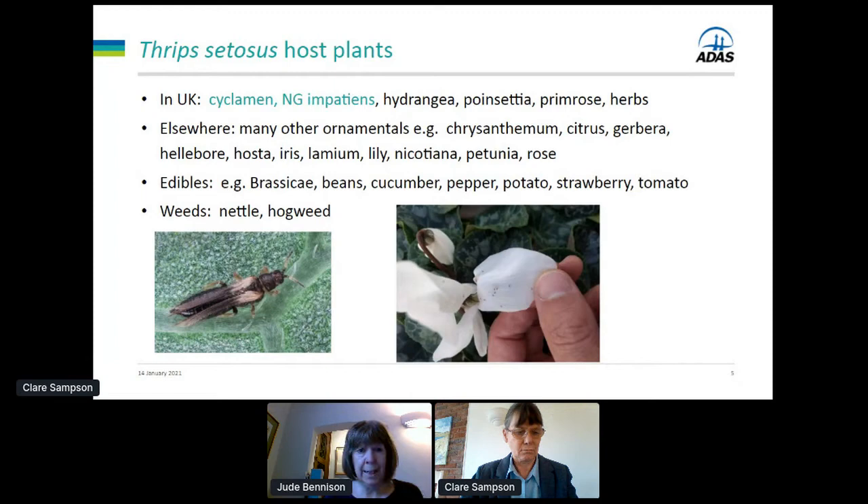It's been mainly a problem on cyclamen and New Guinea impatiens but it's also been seen on hydrangea, poinsettia, primrose, begonia and some protected herbs including basil and rosemary. Elsewhere it's been recorded on a very wide range of ornamentals and also on some edibles including bean and protected crops like cucumber, pepper and tomato. It's also been found on certain weeds including nettle and hogweed.